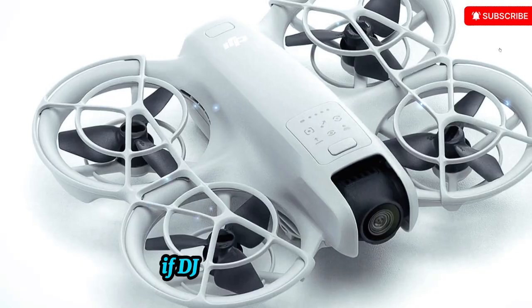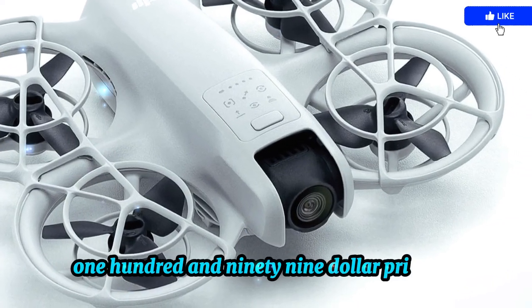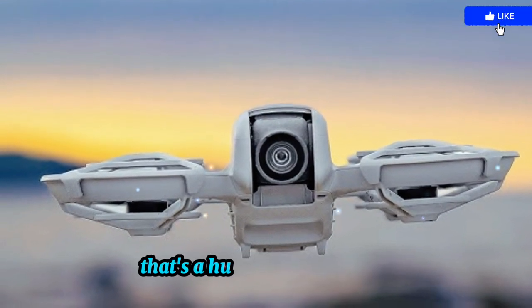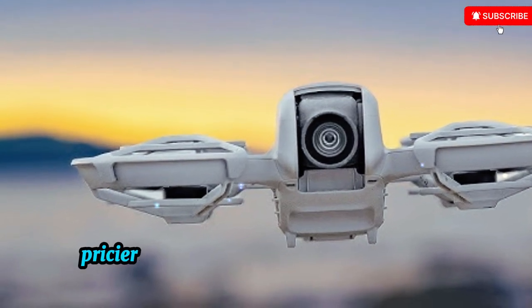If DJI can keep the Neo 2 close to the original's $199 price tag, it will remain one of the most accessible entry points into high-quality aerial videography — a huge win for creators who want pro-level footage without investing in bigger, pricier drones.